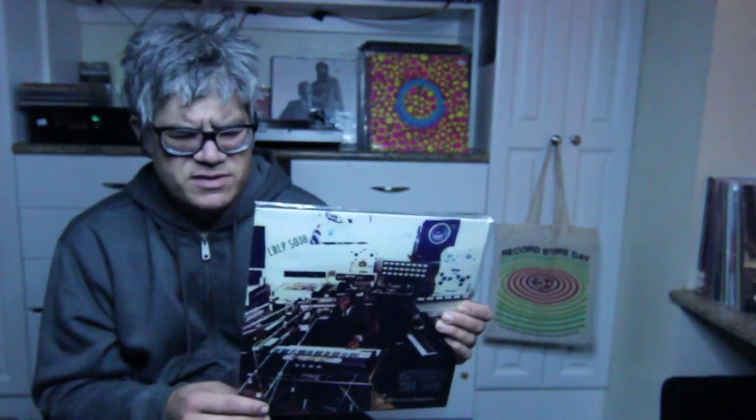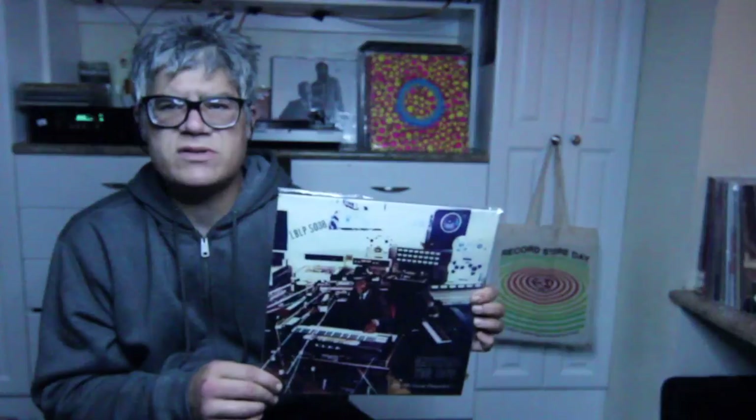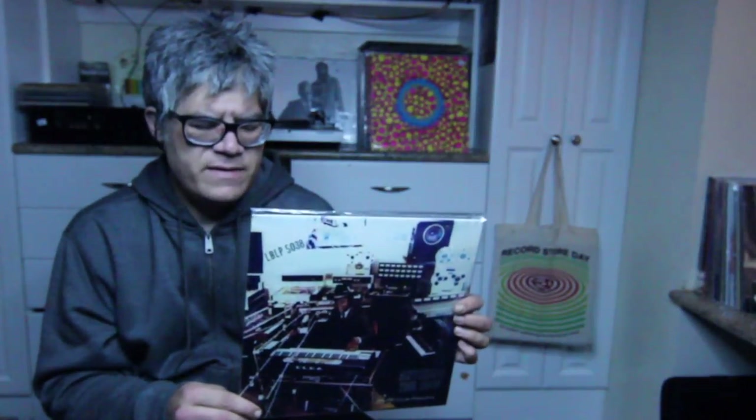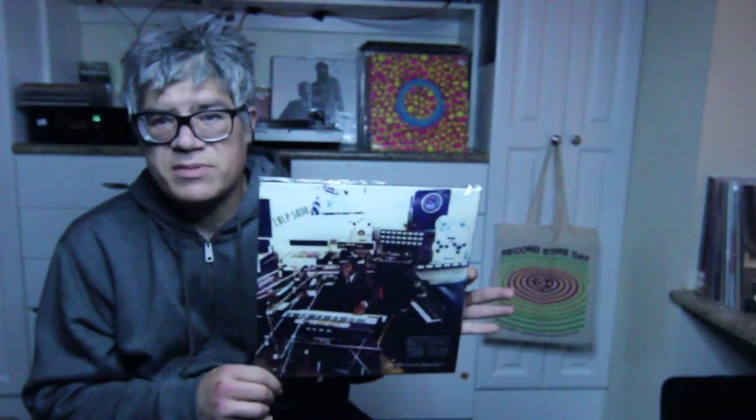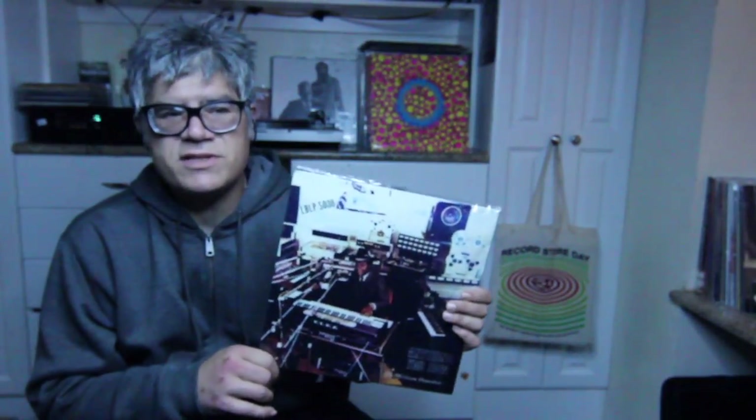Getting the box set was sort of a better deal. The box set has all the reissued EPs — I think there's six, seven, or eight EPs total. And then there's another LP, a gatefold two-record LP set that is sort of like a greatest hits type thing, a sampling of songs to get introduced to him. Or you can buy the individual EPs. I'd say get the EPs or just get the box set.